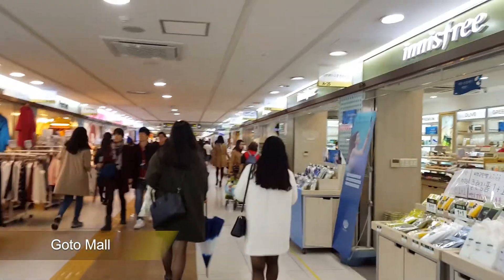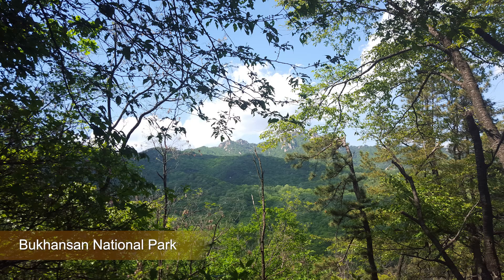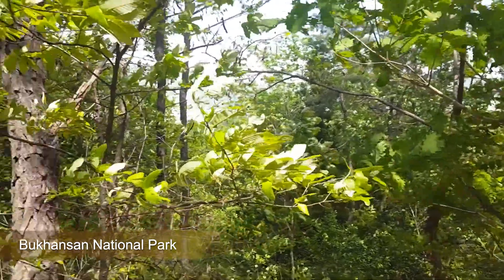Next is GOTO Mall, which is the largest underground shopping area in Seoul. It's a shopping haven — it was usually my go-to when I needed a little retail therapy. I felt like it was less touristy compared to Myeongdong, and there were usually cheap finds and great deals. And last but not least, we have Bukhansan National Park — it's hiking and nature right by the city, so you definitely have to check it out.